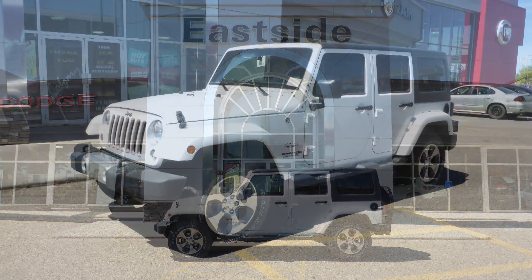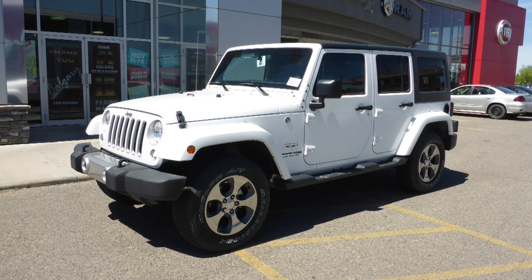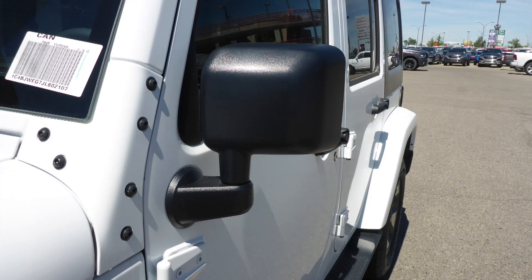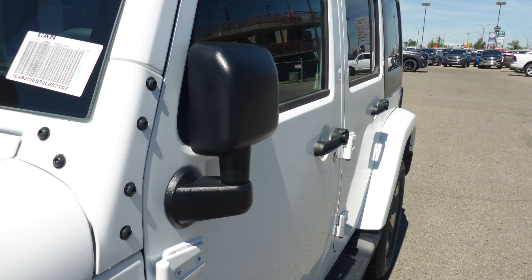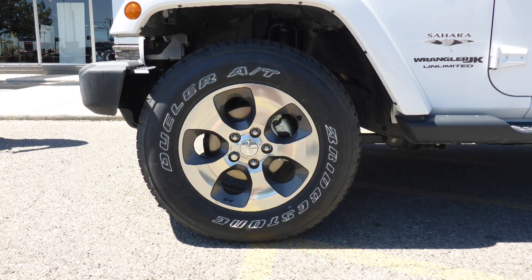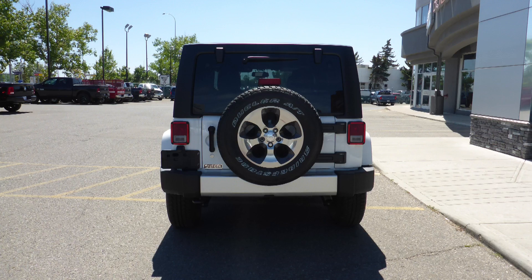This 2018 Jeep Wrangler Unlimited Sahara comes equipped with a 3.6L V6 engine and automatic transmission, power heated manual folding side mirrors, halogen headlamps, fog lamps, 18-inch aluminum wheels, and a white exterior.